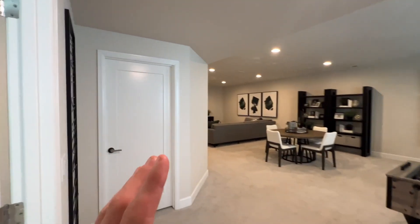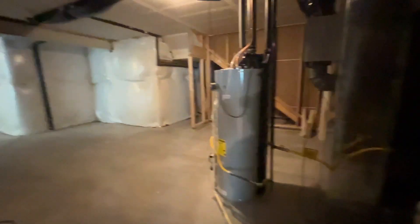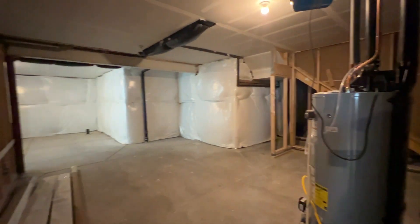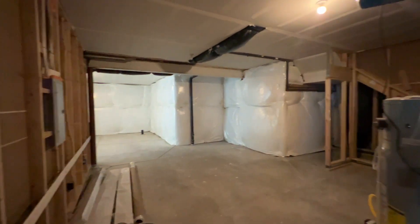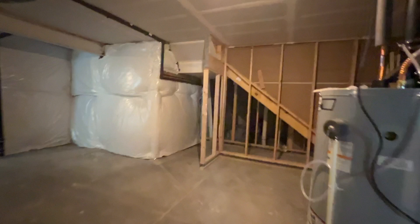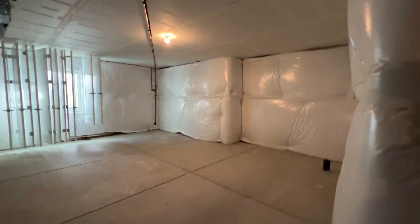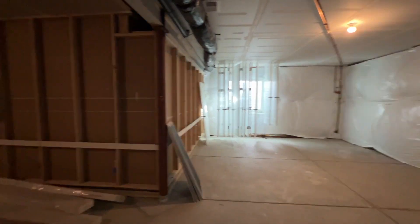I always like when there's a flex room in the basement — that's always very nice. Then there's an unfinished area where the utilities are. You could add some additional square footage here as well. It's great for storage or if you want to do anything else down here — you have the option of finishing it.